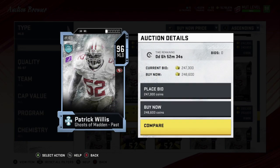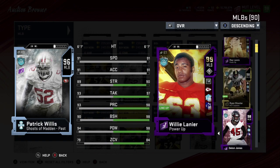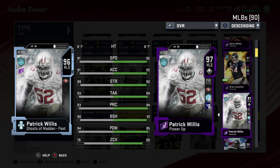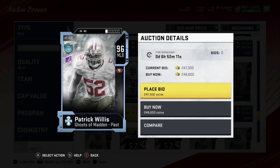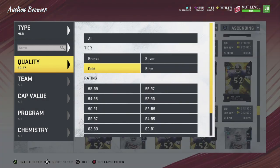Number three is Patrick Willis — still one of the best linebackers in the game. His card came out at Christmas. Powered up: 92 speed, 92 acceleration, 90 strength, 94 tackling, play rec 94, block shedding 91, hit power 95, zone 80. Still a really good card — a really good run stopper if you're looking for a linebacker with good run-stopping abilities.